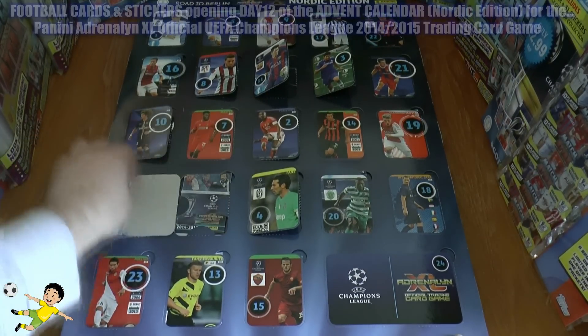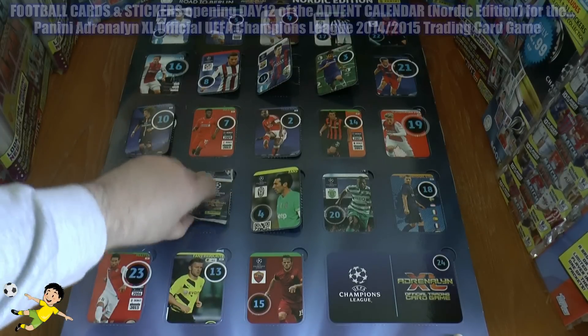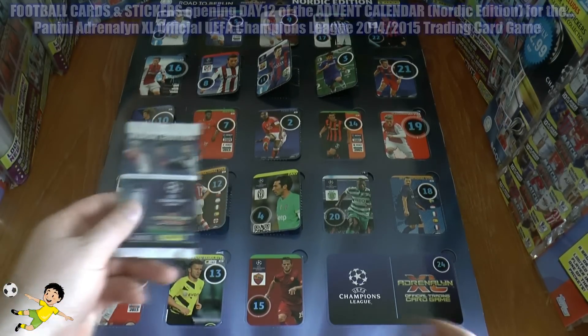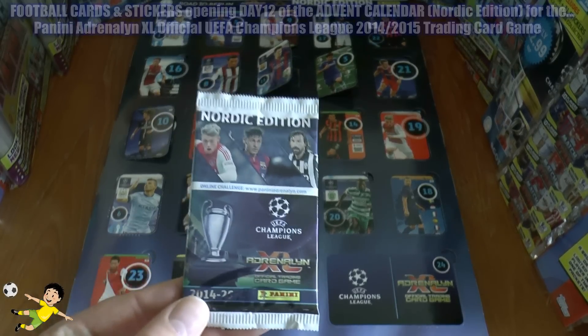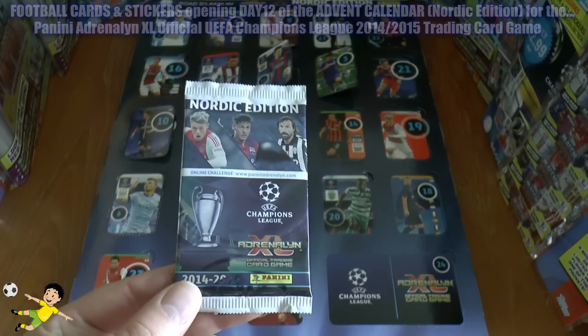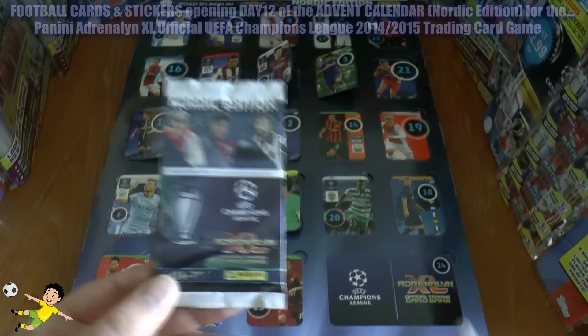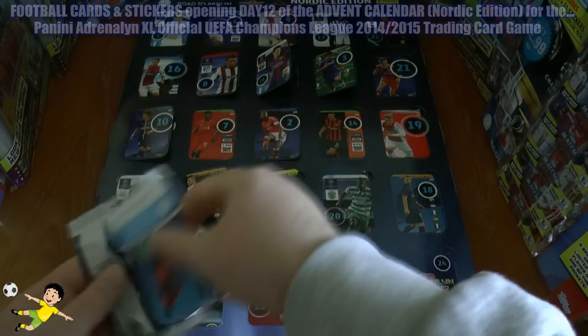So let's open his window and see what we get inside. It looks like a sealed pack for the collection. Last time we opened a sealed pack from this advent calendar we of course had fantastic luck, so let's hope that can continue. As you can see, we have Victor Fischer, Neymar Junior, and the professor himself — Andrea Pirlo — pictured on the packet.